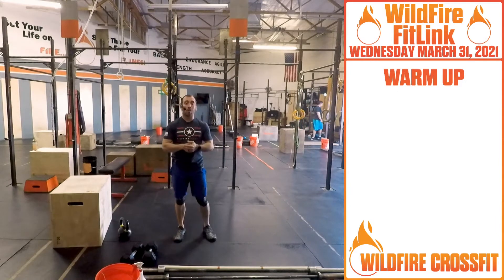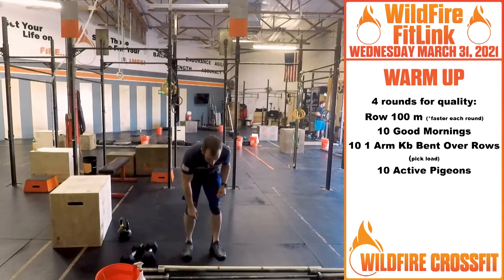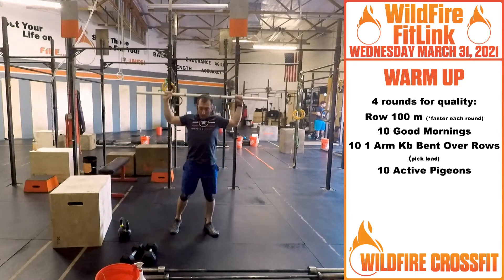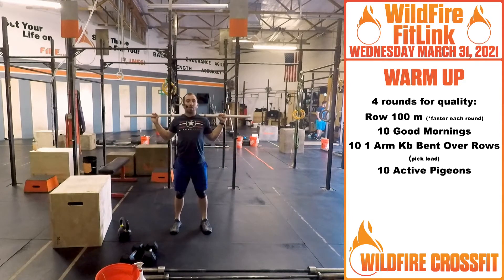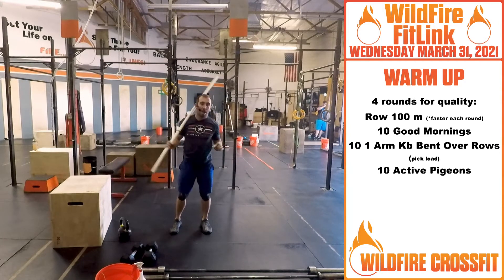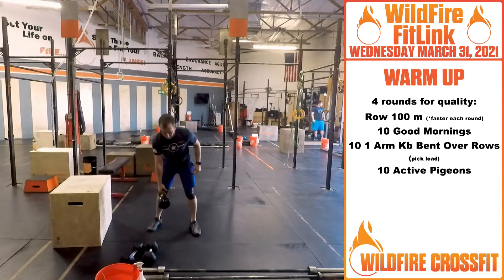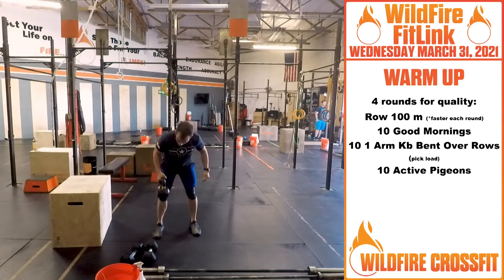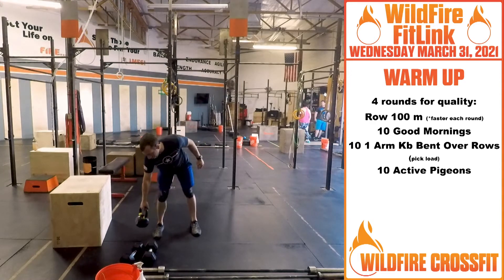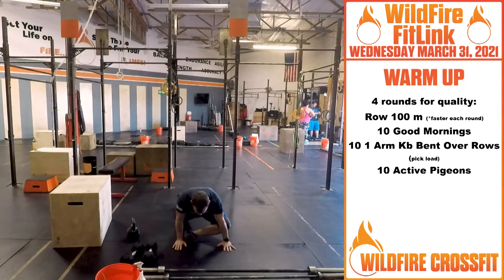You're gonna hit a hundred meter row. On these, per round, you're gonna get faster. After you get that hundred meter row, you have ten good mornings. Put that PVC pipe behind your neck, right down, stretch out those hamstrings. Then you got ten single arm kettlebell bent over rows — pull right in, five on each arm. After that, set it down and go into active pigeon, get these hips nice and opened up.